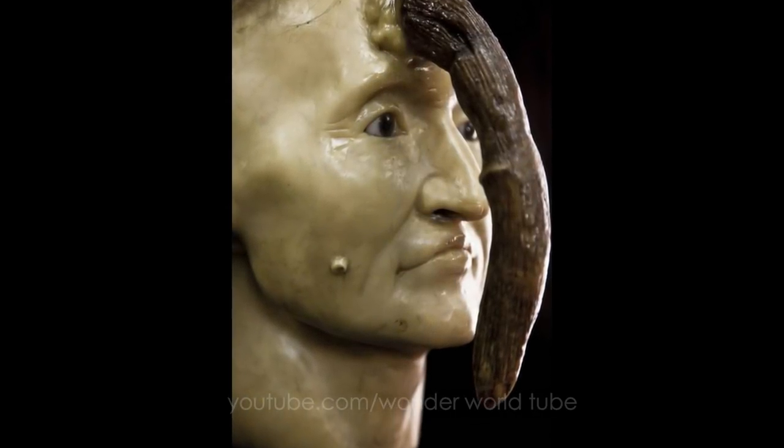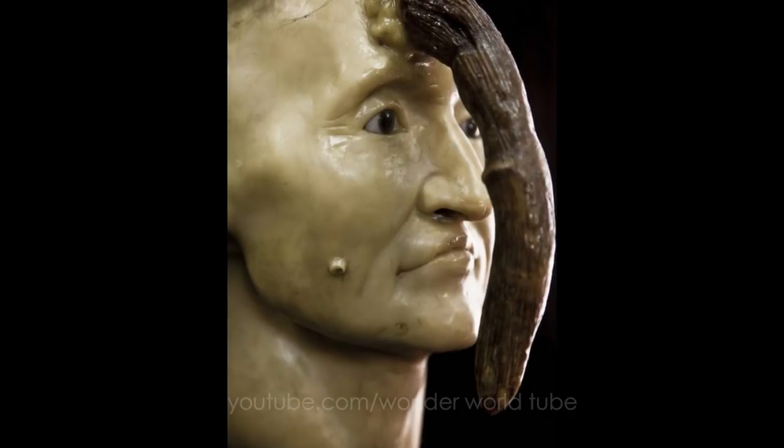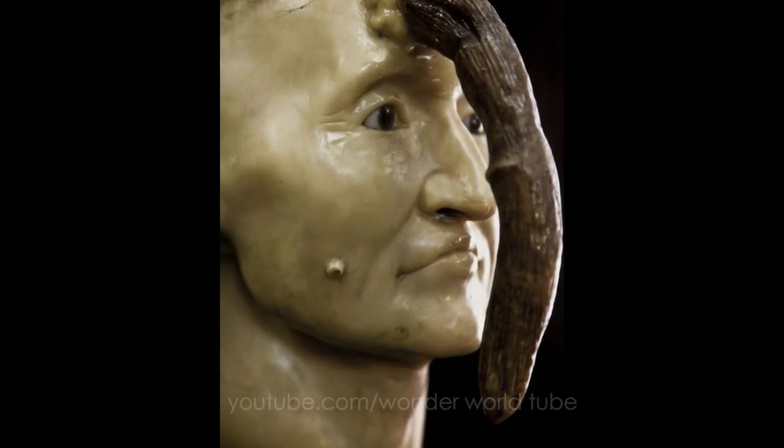A wax model of a mysteriously appearing human horn, cornu cutaneum, which was successfully removed after six years of growth from Parisian widow Madame Dimanche in the early 19th century.